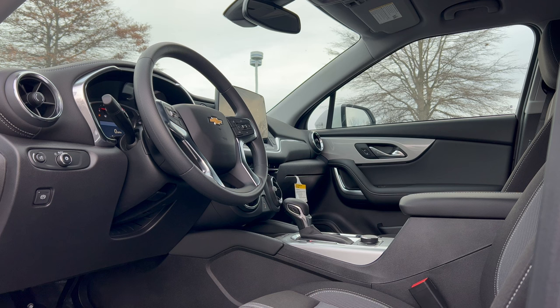Continuing with options: $1,100 for the gloss black machined aluminum alloy wheels, $995 for the iridescent pearl tricote paint, and $690 for the driver confidence package — that gets you rear cross traffic alert, lane change alert with side blind zone alert. There's a $145 credit because it's not equipped with rear park assist. Add $1,395 for destination and delivery from Chevrolet's Arzipe, Mexico assembly plant. Total MSRP from the factory: $43,360.